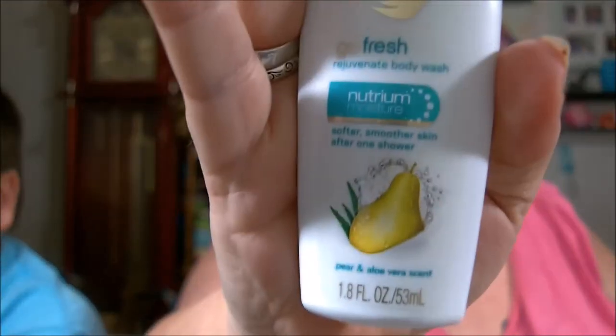We have this — what is this? Body wash. No, body wash. That's random.